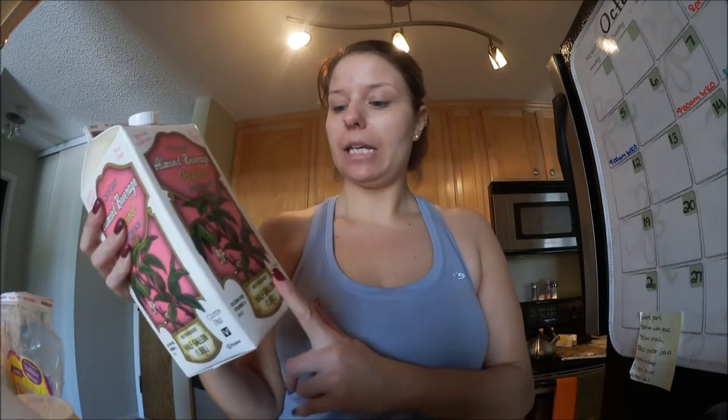And then last, I got some almond milk. I'm not going to be drinking this just to drink it — I'm going to be putting this in my smoothies and my protein drinks if I need an extra meal instead of just using water. So this is good.